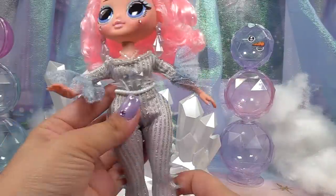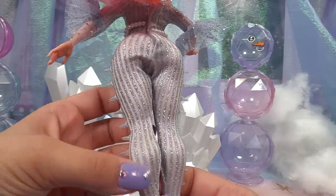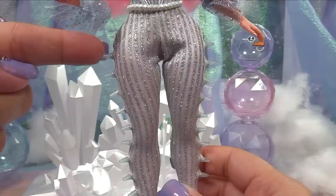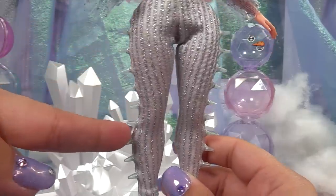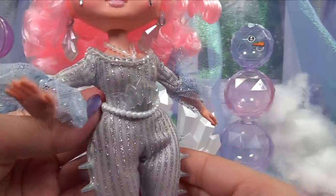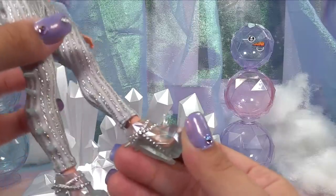Without the skirt, her outfit is kind of a jumper and she's got the pretty holographic silver stripes going all the way down the pant legs. The coolest thing is the icicle spikes going along her pants. She's also got a crystal belt lined with some pearls and that is also removable.